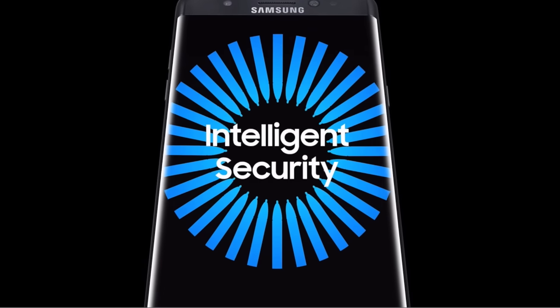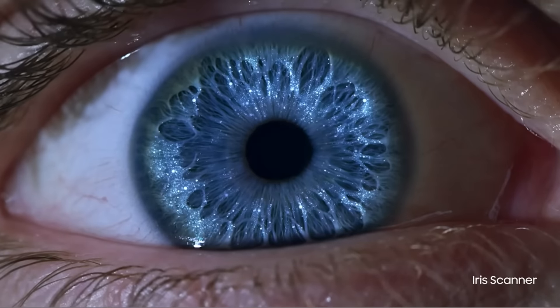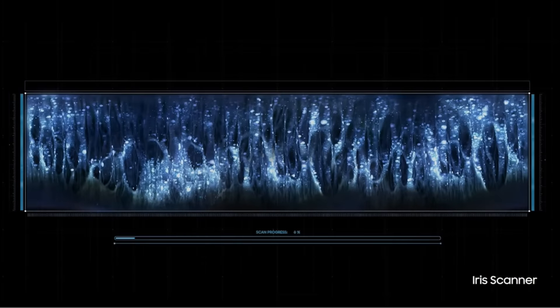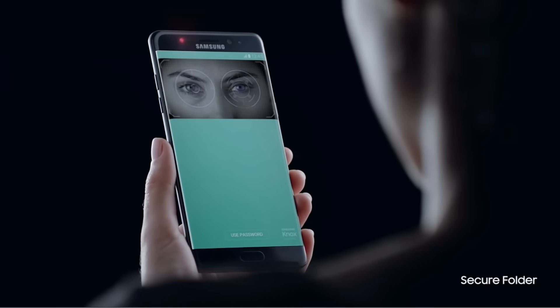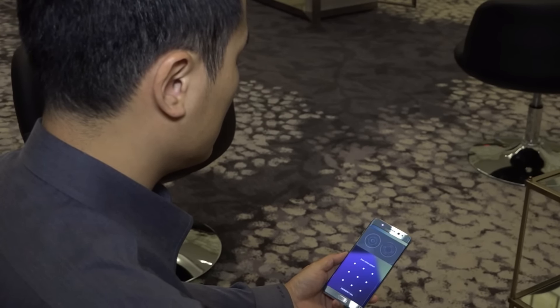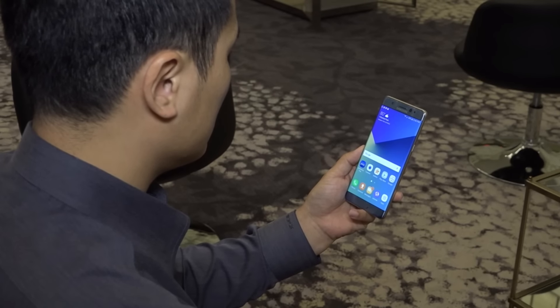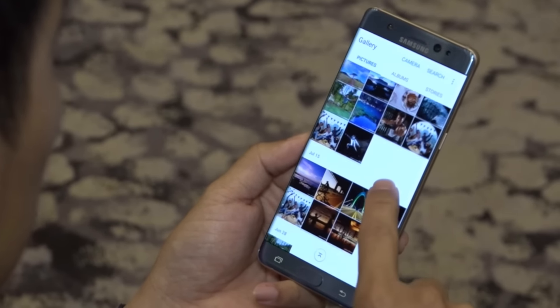Last but certainly not least is the show-stopping new feature — the iris scanner. Now your phone will have dual layers of protection. Not only will you have a fingerprint scanner, but now you'll have an iris scanner, and it seems to work pretty well. After registering your irises with the device, once you've looked at it several times to unlock your phone, it tends to be pretty quick. You can simply raise the phone to your face, wake it up, look at the device, and it unlocks your phone. I have to admit the iris scanner seems a little gimmicky, but I'll have to actually wait and test it out for myself to see how quick it is. I have a feeling I'll probably stick to the fingerprint scanner, but being able to unlock your phone with your irises is super cool, and you'll be able to impress your friends with that awesome new feature.